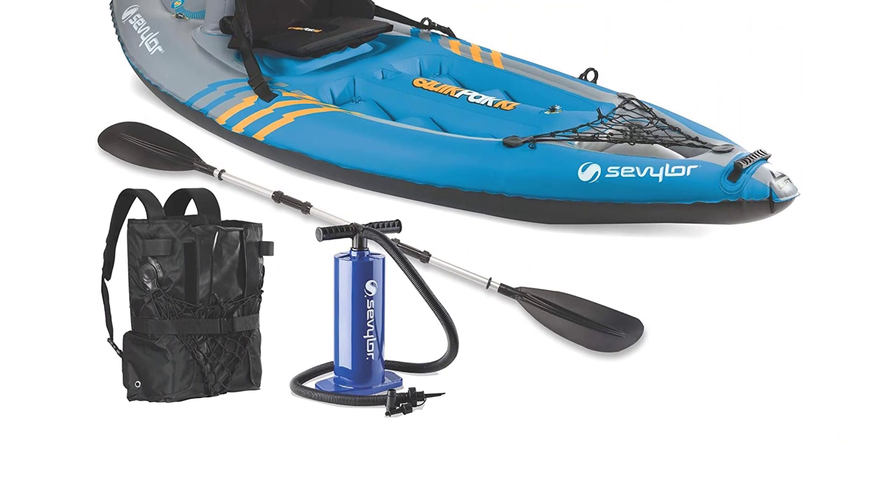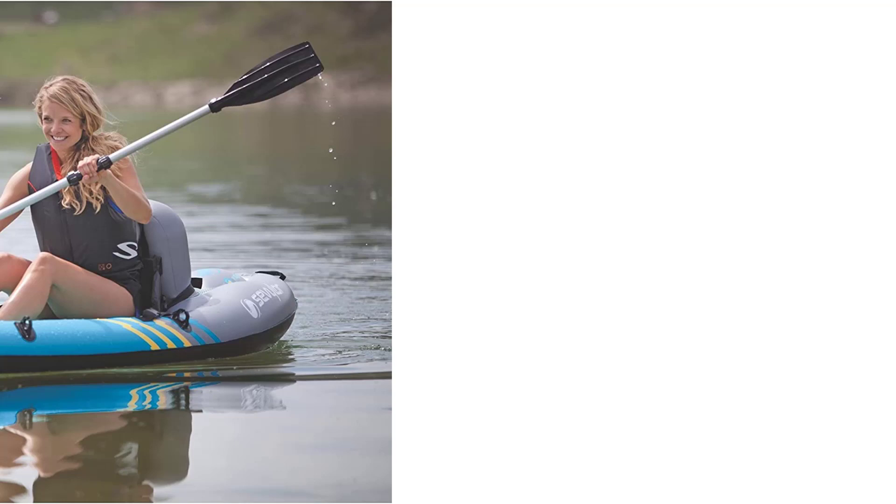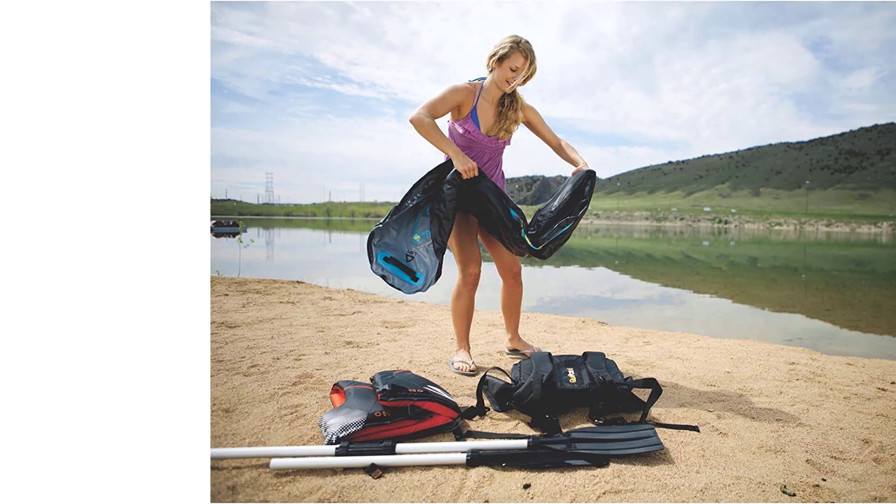Just because it's quite a bit less expensive than the other options on the list doesn't mean it's not worth your consideration if you're not looking to spend hundreds on a kayak. It's incredibly lightweight, only 20.28 pounds. The included carry backpack turns into the kayak seat, and it features multiple air chambers so it will still stay afloat even if one is punctured.